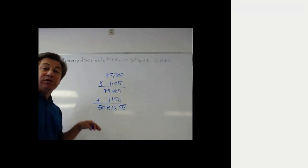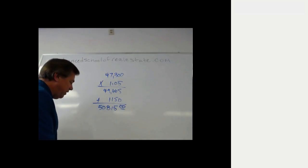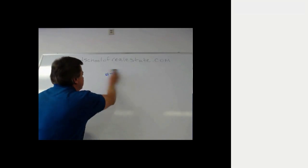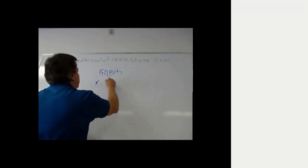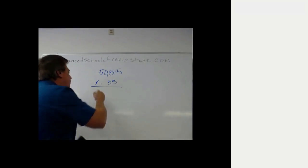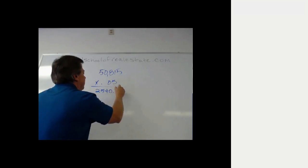If you answered $50,815, I'm sorry to tell you that you have this question wrong. Let me show you why. If the home sold for $50,815 and the seller had to pay a 5% commission on that number, that amount of commission would be $2,540.75.